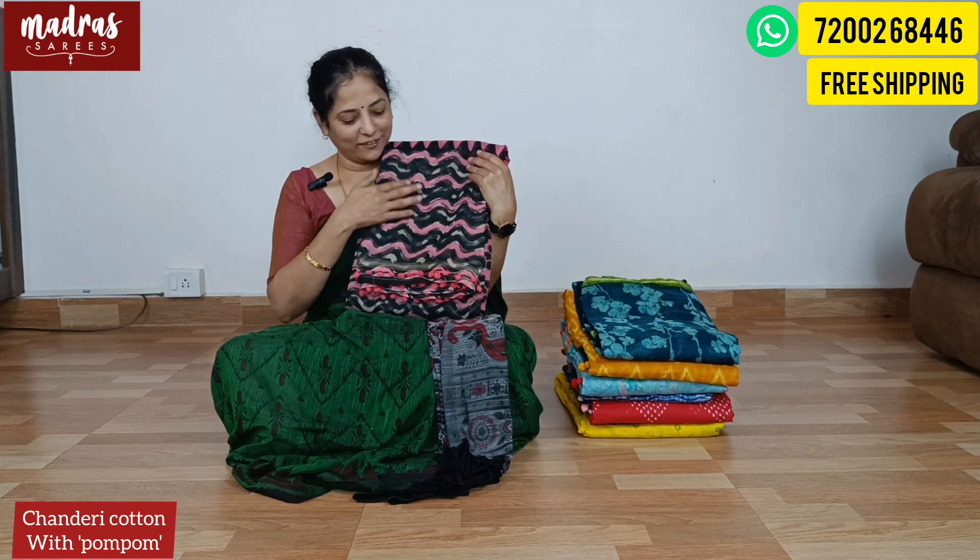Here is a workwear special, gifting saree special. Very famous, most trendy saree — Chanderi cotton with pom pom. Very trendy sarees.